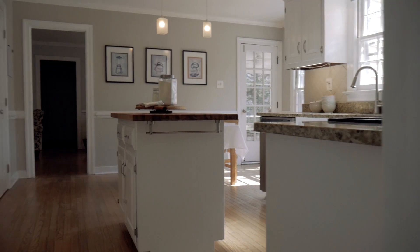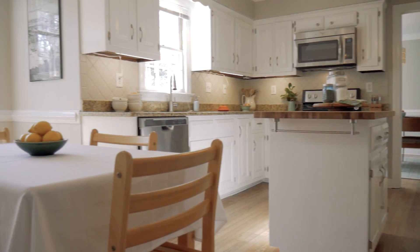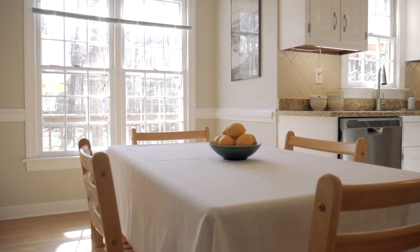The kitchen is darling with white cabinets, granite countertops, brand new stainless steel appliances, and an awesome eat-in nook.